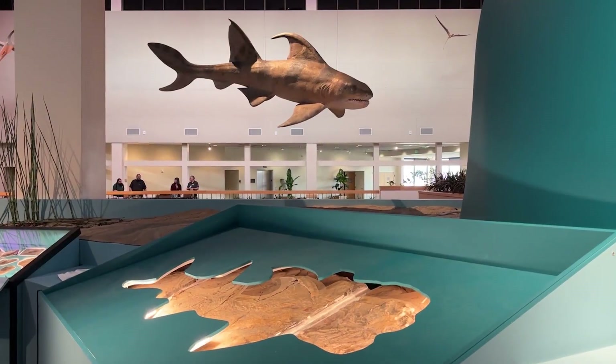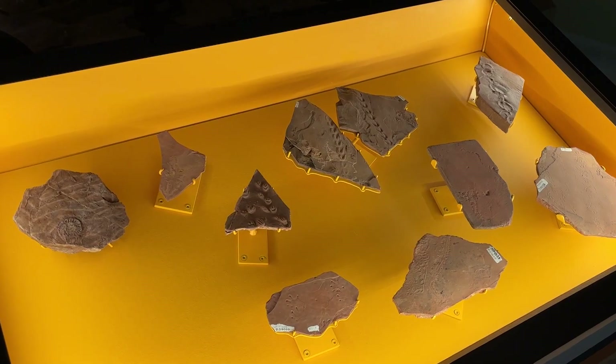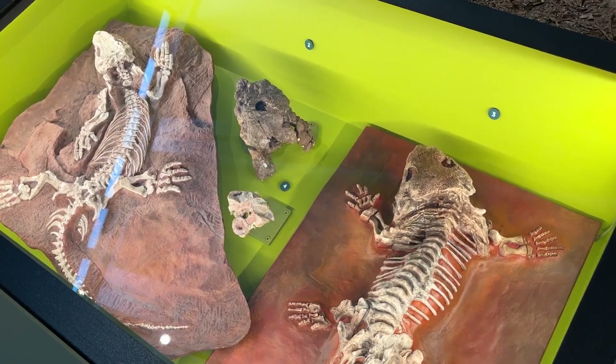From ancient sharks that swam shallow seas once covering New Mexico to following tracks from Earth's largest arthropod, there are over 300 never-before-seen fossils now on display.